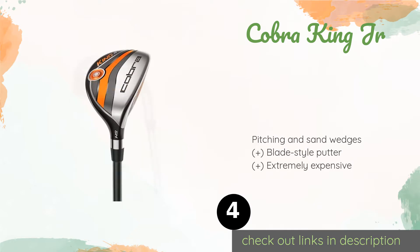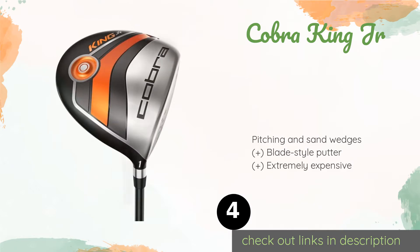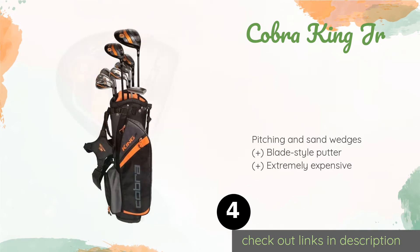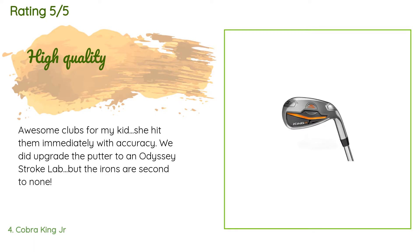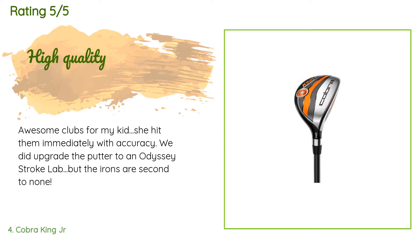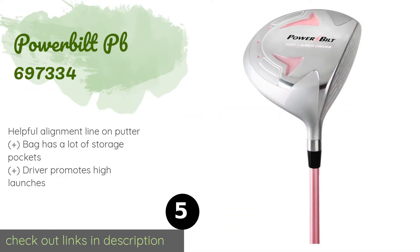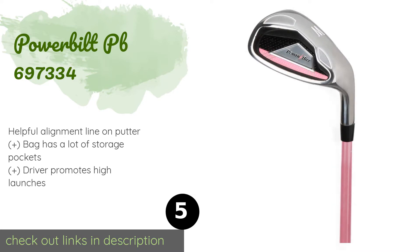Number four is the Cobra King Jr. For young teens who have become serious about the game, it may be time to move them up to a premium quality set like the Cobra King Jr. It contains nine clubs including perimeter-weighted irons, an all-titanium driver, and low-profile fairway and hybrid woods. Available on Amazon for $492, with an average of 4.6 stars from more than 20 customer reviews. A customer said: 'Awesome clubs for my kid — she hit them immediately with accuracy. We did upgrade the putter to an Odyssey Stroke Lab, but the irons are second to none.'